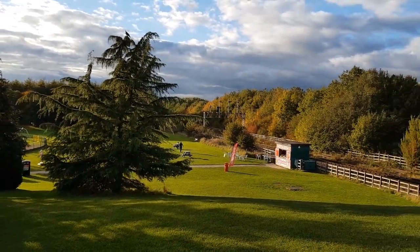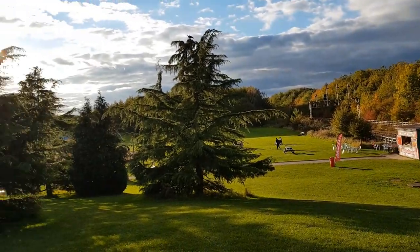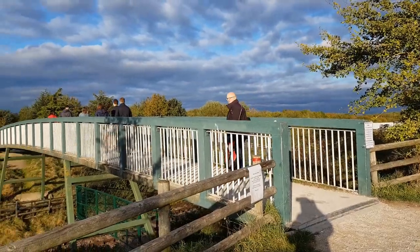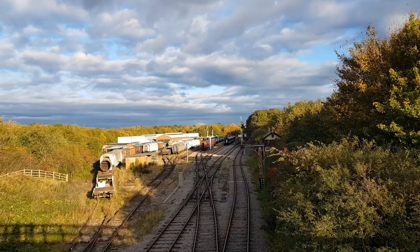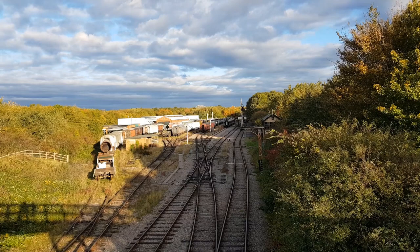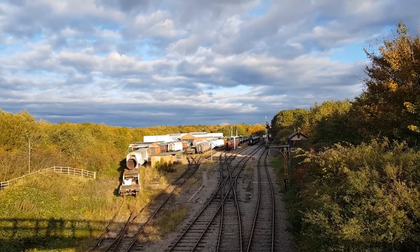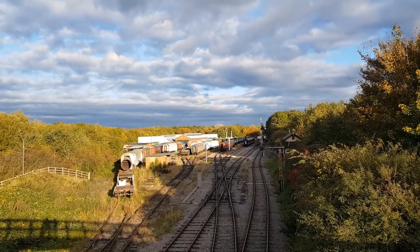There is a small café down there and a children's playground on the left. This is the heritage railway station — sort of a museum — just next to Ruscliffe Country Park. I think it's not in use at the moment because of COVID.